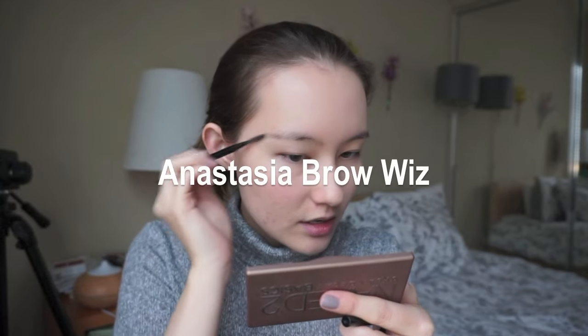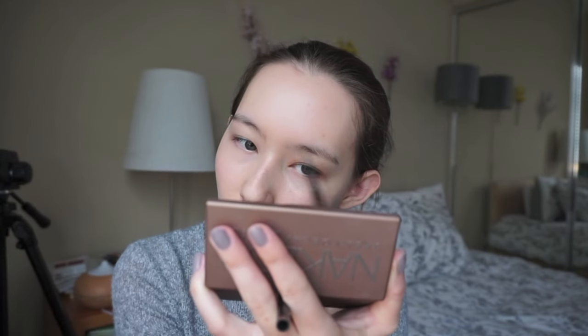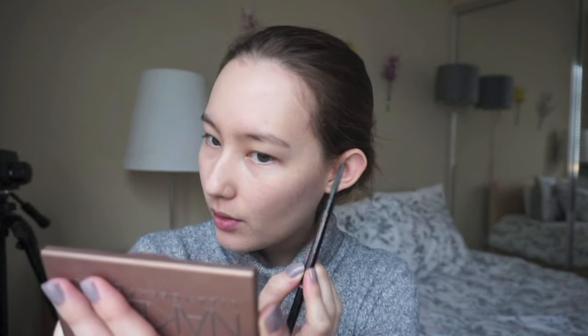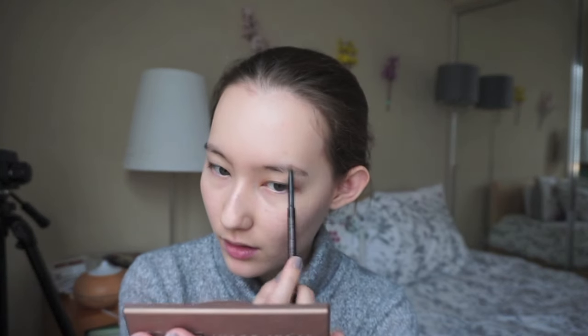I have such a big problem with my eyebrows. I can never get the shape right — it's either too thick, too thin, or the shape is off. And when it finally looks perfect, it's only like that for three days before it grows back. I tried the straight brow look for a while, but I don't think it looks good on me — it just looks like a fat caterpillar on my eye. I think the slightly arched brow looks better on me.